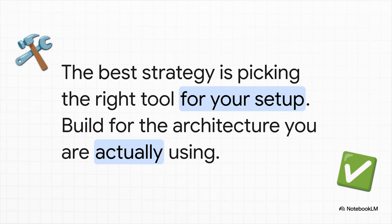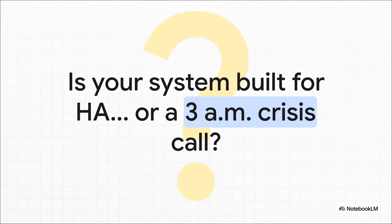At the end of the day, the big takeaway is this: the best HA strategy has nothing to do with what's cool or what's new. It's about being brutally honest about your needs, your budget, and what you're actually capable of managing. Don't build the system for the architecture you wish you had — build for the one that's sitting in your rack right now. Take a hard, honest look at your cluster. Is it truly built for high availability? Is it built to be simple to maintain? Or is it some over-engineered monster just waiting to wake you with a panic call at three in the morning? The choice is yours.